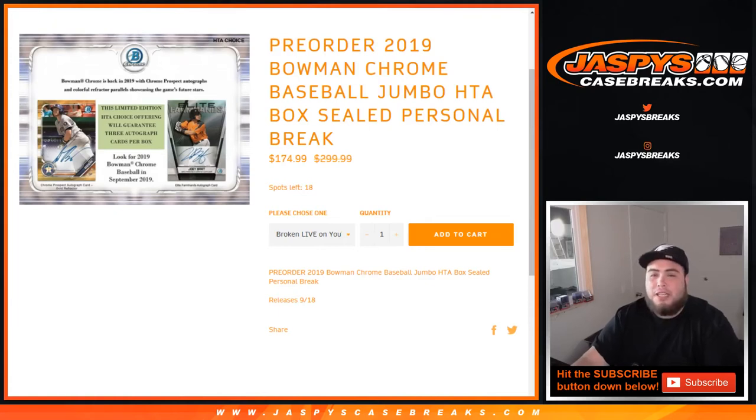What's up everybody, Jason from JaspieCaseBreaks.com. We have some personal boxes in the store for 2019 Bowman Chrome Baseball — this is Jumbo HTA. It's a sealed personal break. You have the option to choose broken live on YouTube on release day or ship sealed. Matthew actually got one personal box for a pre-order and decided to break it live on YouTube with me.